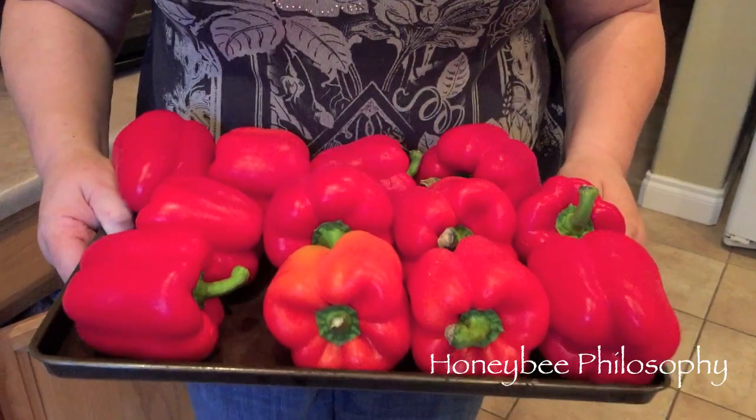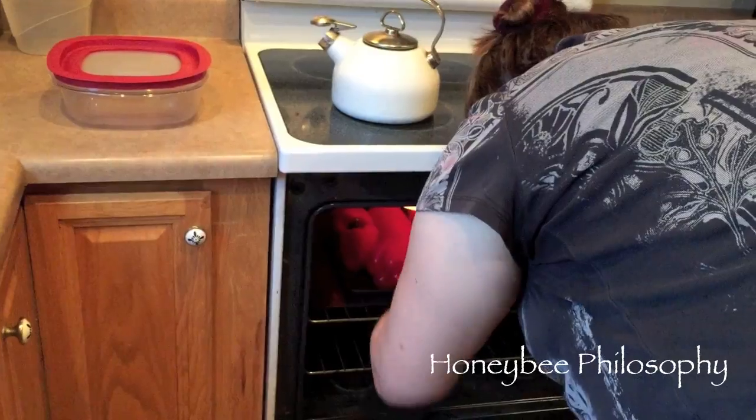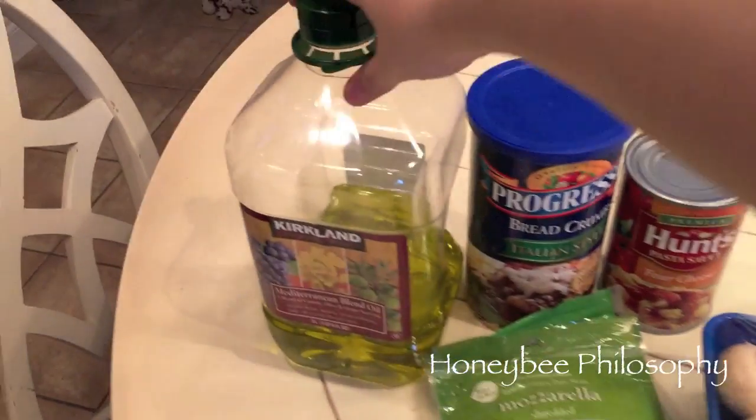First I'm going to take these beautiful red peppers that I got at Costco and put them in the broiler. As they're in the broiler they'll turn brown — you just turn them until all the sides get brown. The reason I do that is because I like to take the skin off; it makes the stuffed pepper a lot more tender. Here are all the other ingredients we'll be putting into the peppers: olive oil, Italian-style bread crumbs...